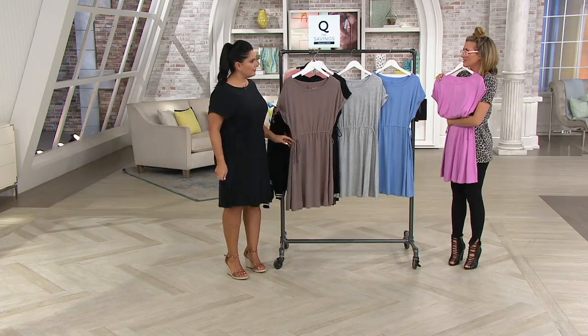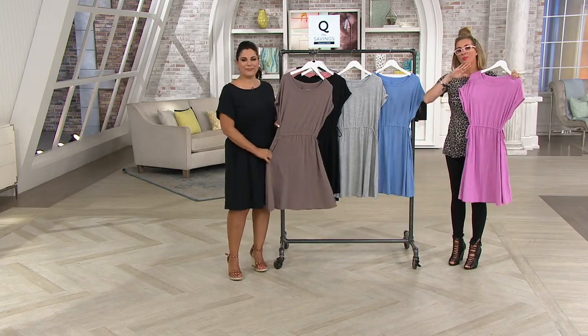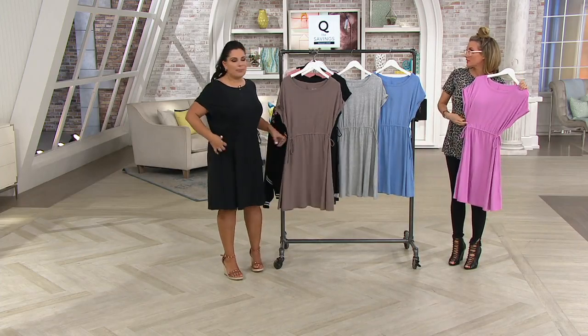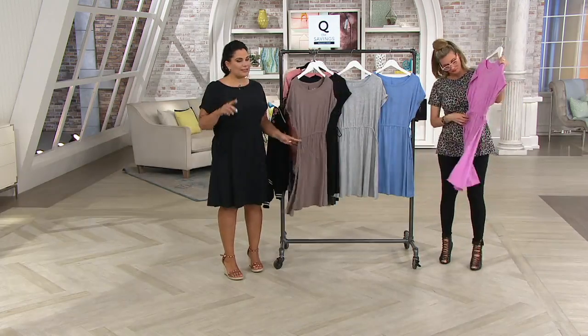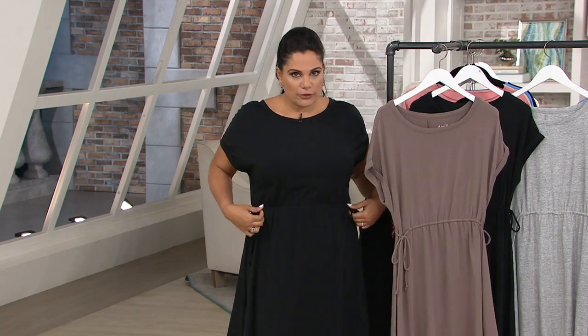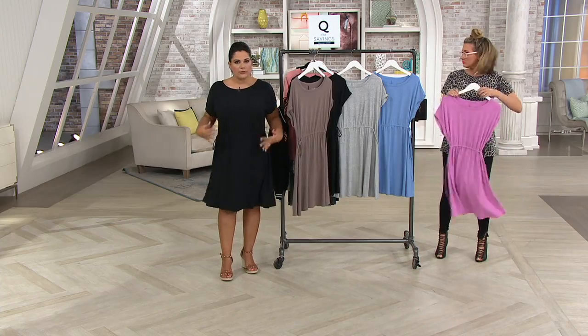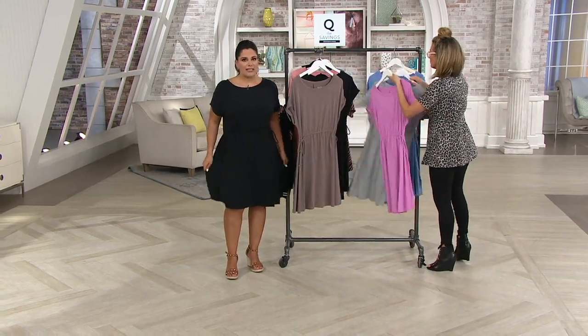There's just one inseam — not multiple. The drawstring is completely adjustable, which is great especially for a vacation dress. You can pull it in and cinch it for a more ruched look, or toward the end of vacation if you've indulged a little, just undo the drawstring for a more relaxed fit. You throw it on and go — there are no buttons or zippers, it's effortless.